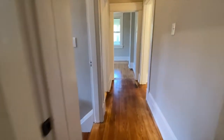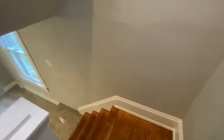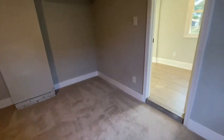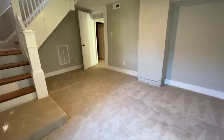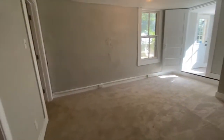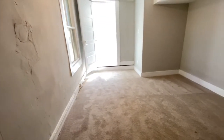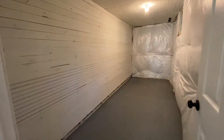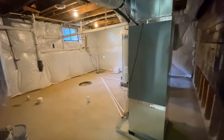Let's head downstairs. Here is the basement. The basement could be used as two different bedrooms, maybe a rec room, an office. Here is a storage room and the unfinished part of the basement.